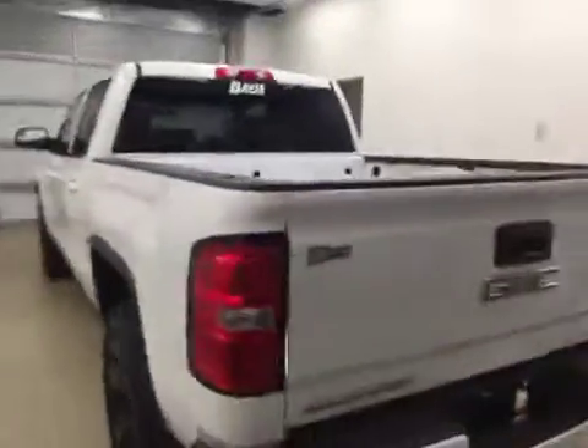This is stock number 172597 on a 2017 GMC 1500 SLE crew, and our exterior code today is Summit White.